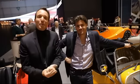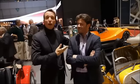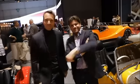Bon, allez, nous on se retrouve la semaine prochaine. On a été ravis avec Nicolas de vous accompagner pendant 15 jours ici à Genève. Et dès la semaine prochaine, retour dans le garage du Fast Club. Ciao! À bientôt!